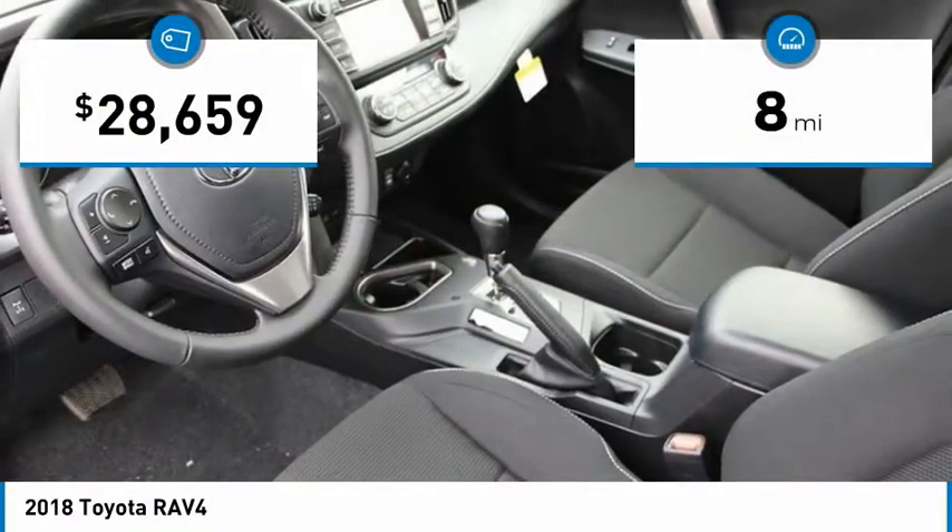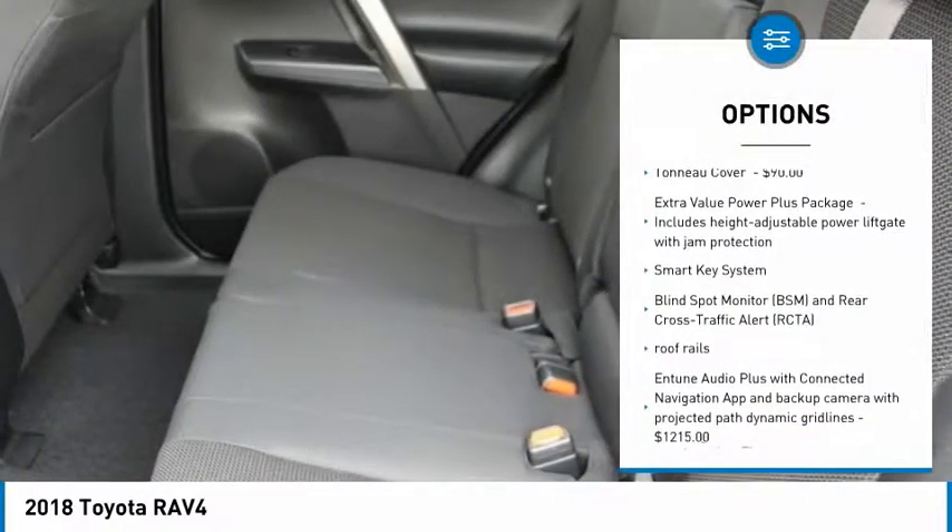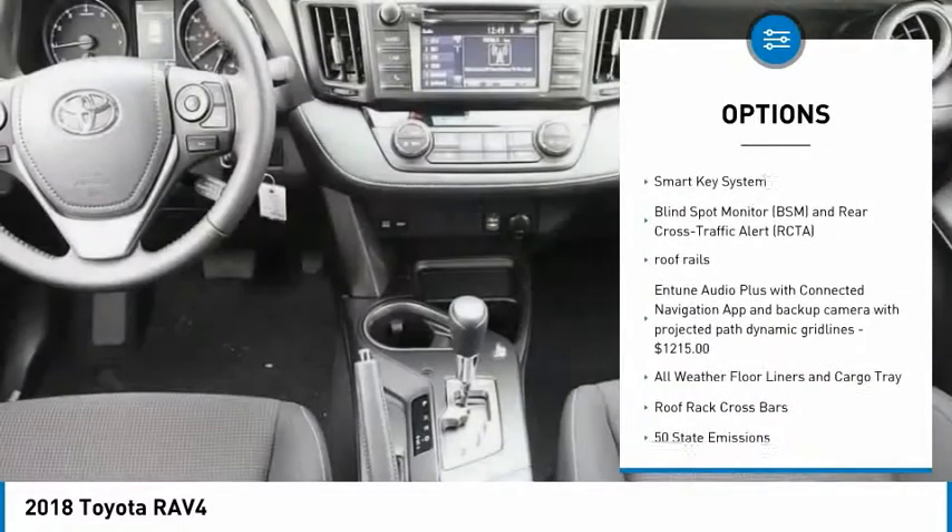This vehicle has less than 100 miles. Here are some of this vehicle's great options: Roof Rack, Smart Key System. Come see the car for yourself.